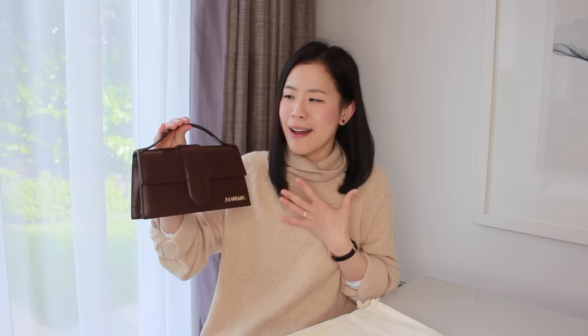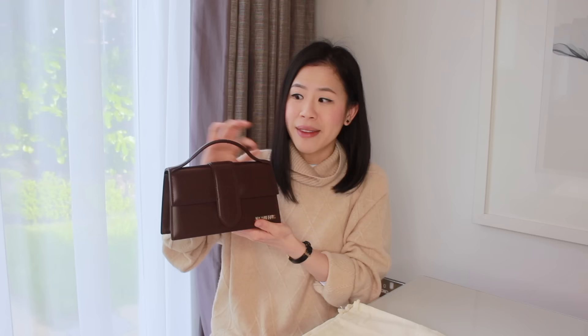This bag has quite a structured silhouette, which is something I really enjoy for my smaller bags. I also always prefer to have a top handle if the bag is structured, so it's fair to say I really like the way the bag looks. Another thing that really stood out to me was the design of the top handle, because I think the shape really complements the bag in such a beautiful way.